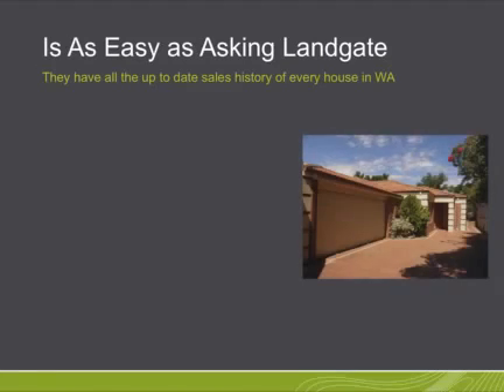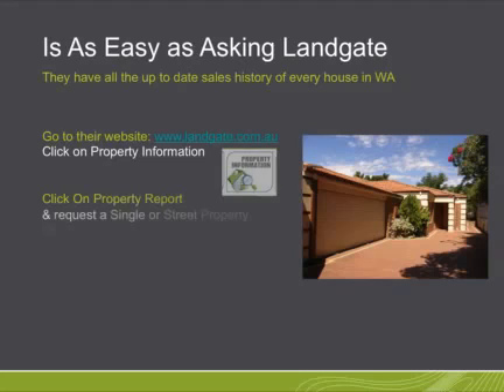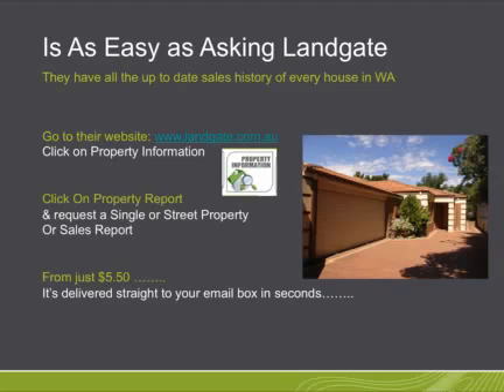They have all the up-to-date sales history of every house in WA. Go to their website at landgate.com.au and click on the property information icon. Click on property report and request a single or street property or sales report from just $5.50 — it's delivered straight to your email box in seconds.